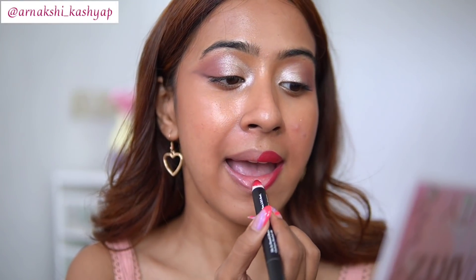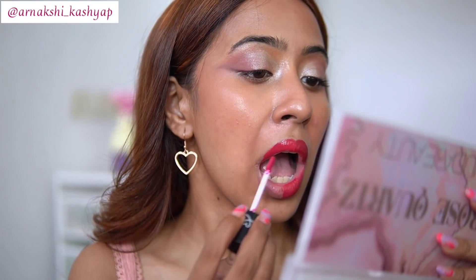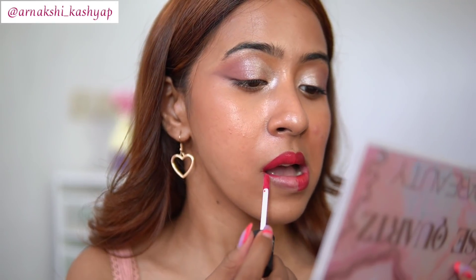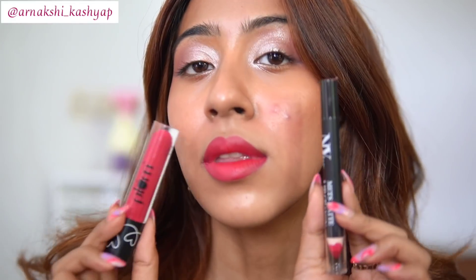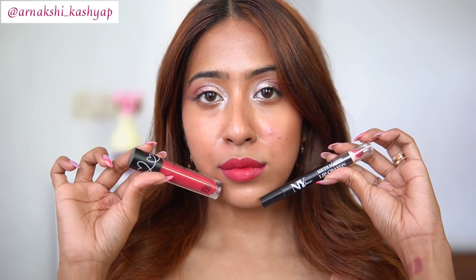I really love the NY Bae one — it is extremely comfortable on the lips. The Plum one is also comfortable and transfer proof, while the NY Bae one is not transfer proof but is more comfortable than the Plum. The Plum one takes a little time to dry down, but once it does it looks exactly similar to the NY Bae one. Side by side, I honestly see no difference at all.